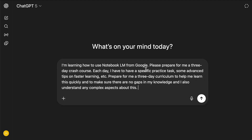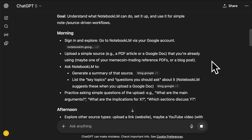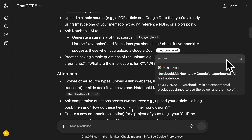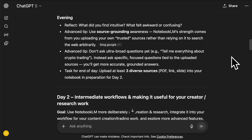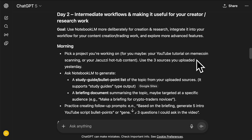I threw together a quick prompt — it's a rough prompt — but I'm just saying NotebookLM, prepare for me a three-day crash course with specific practice tasks and some advanced tips. Remember, we can go back and forth and iterate on the response. Almost immediately it's giving me an idea. First step: upload a simple source, just a PDF article. Generate some summaries from there. Ask it to list key topics and questions you should ask about it. Then try something a little different, like upload a link or a YouTube video, which NotebookLM of course accepts in multiple formats. In the evening, reflect on it. Advanced tip: ask more specific questions, focus rather than ultra-broad. Then it goes on to day two, where we can prepare our own project.